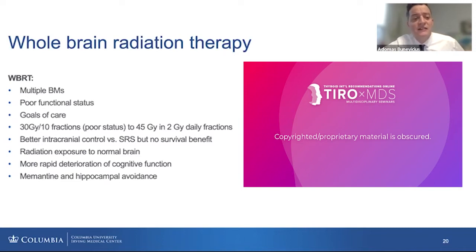SRS decreases the likelihood of distal recurrences. It helps to control local disease because we already treated the whole brain, but also treats any lesions that are outside of the field.